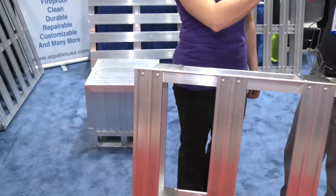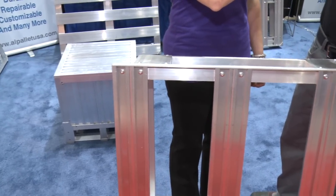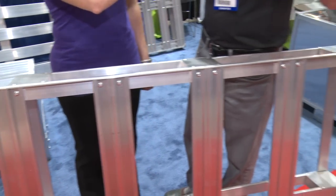How does the durability compare to wood pallets? Well, with a wood pallet, if something hit the corner, it would basically rip it out and the wood pallet would lose its structural integrity. Whereas with this, if a forklift hits it, it would just go in and maintain its structural integrity.